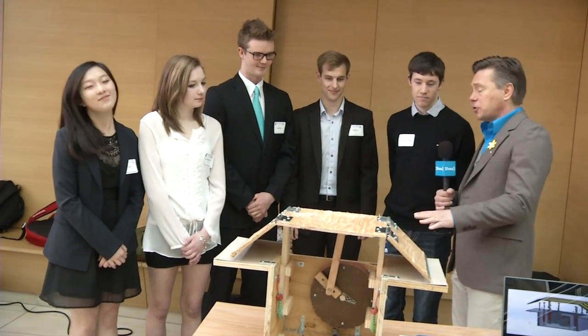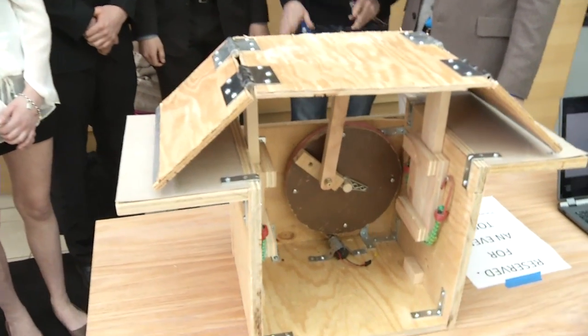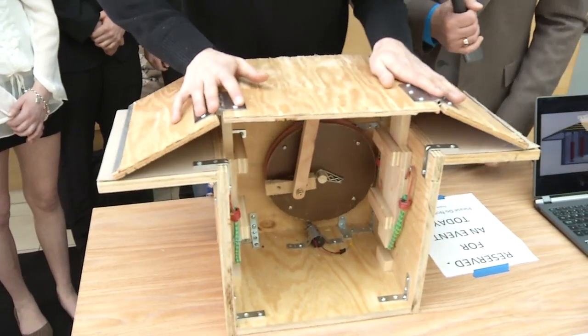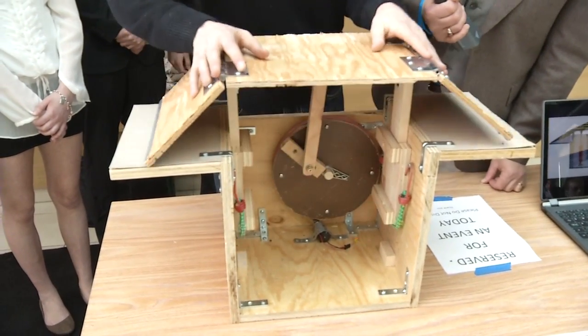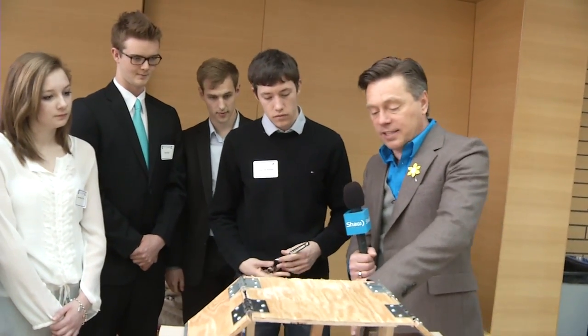So how does yours work? Basically it converts linear motion to rotational motion. The speed bump goes down, it turns the flywheel, and the flywheel generates electricity on its way back up by running a motor in reverse. This is essentially how it works. We can see when you're pushing that the little light bulb comes on — so you're actually generating electricity with your little model.